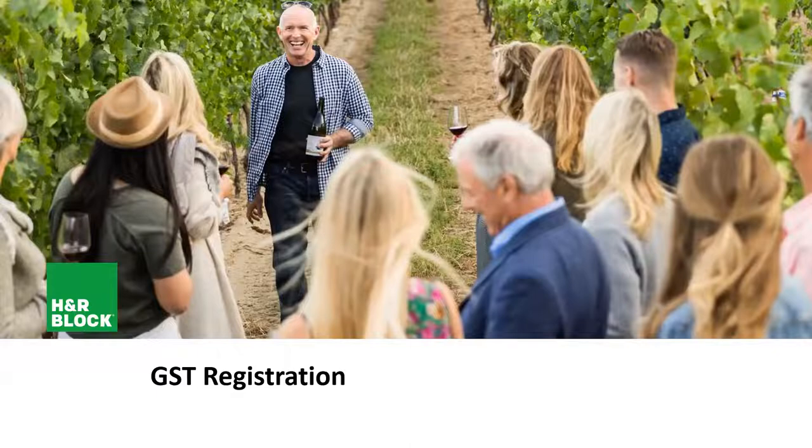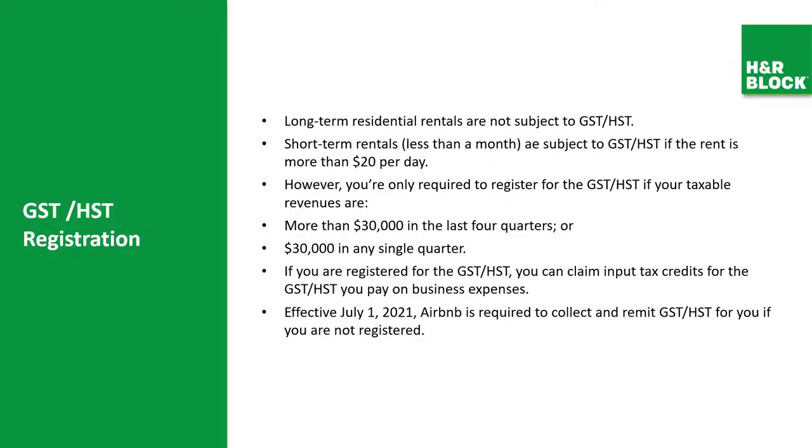Long-term residential rentals are not subject to GST and HST — a long-term residential rental being one rented throughout the whole year by the same person. Short-term rentals less than a month are subject to GST and HST if the rent is more than $20 a day. However, you're only required to register for GST if your taxable revenues are more than $30,000 in the last four quarters or $30,000 in any single quarter. That $30,000 comes directly from your Airbnb income — it does not include your personal income as a salaried worker or as an independent contractor.